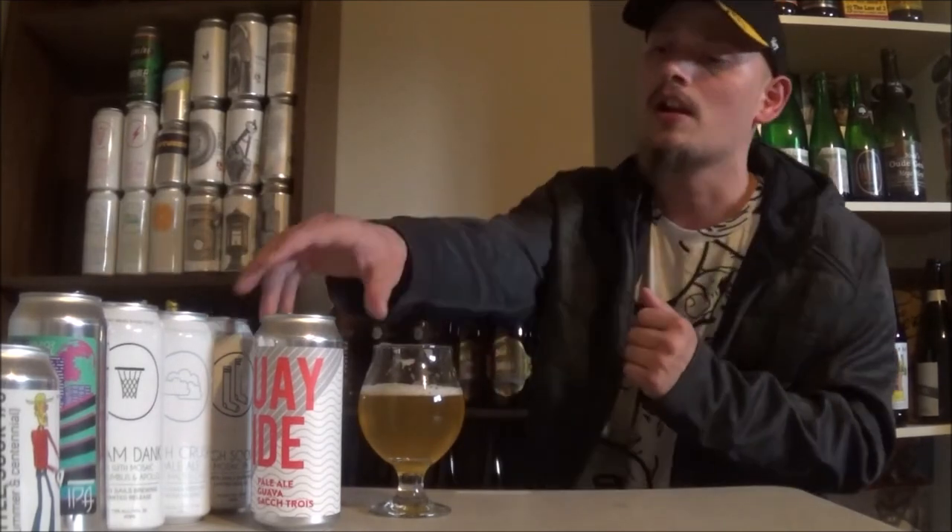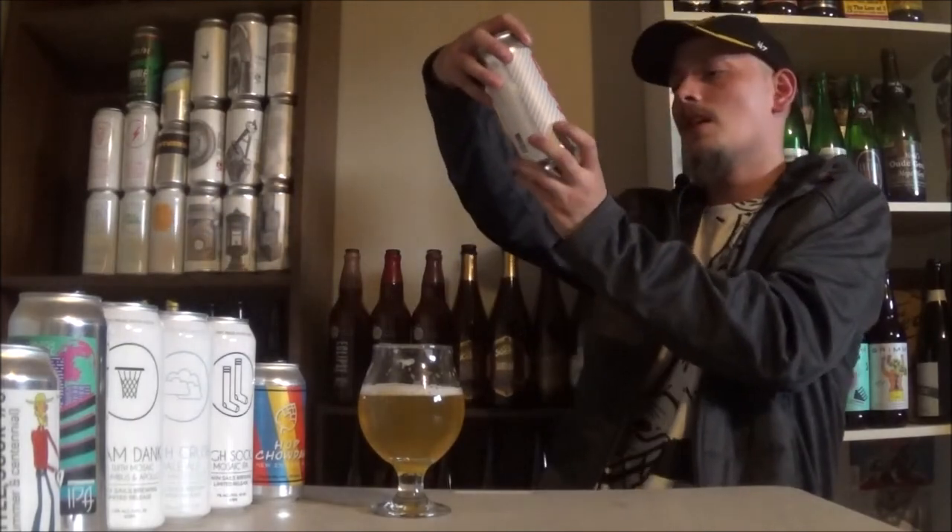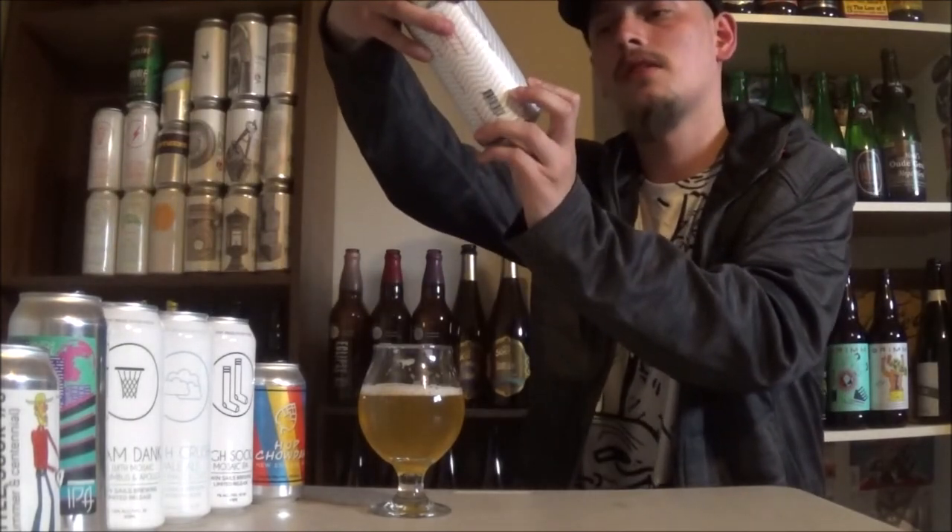Hoppy. Slightly fruity. Getting a nice amount of that tannic, oaky quality. All in all, really good beer. That's the Quayside Pale Ale from Steel and Oak.